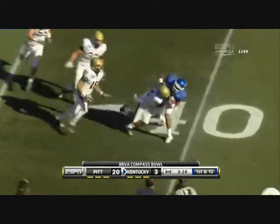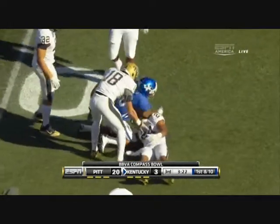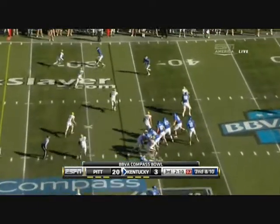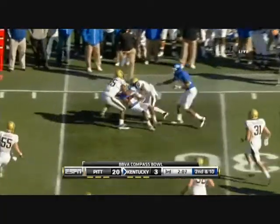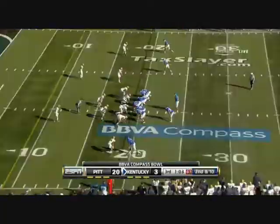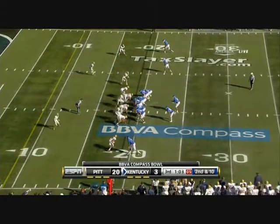There's Cobb with good coverage on him, and it's 22 seconds off the clock. This one's complete — nice move by Cobb to avoid the defender. The rest of the afternoon has been difficult, though — that's the third drop for Kentucky.